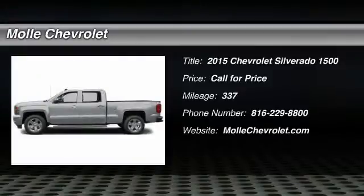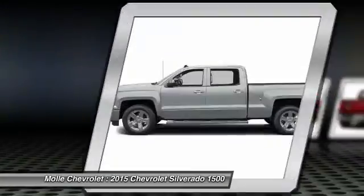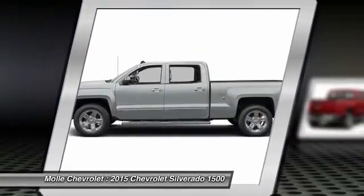The 2015 Silverado 1500. The Chevy Silverado 1500 has the lowest cost of ownership of any full-size pickup.